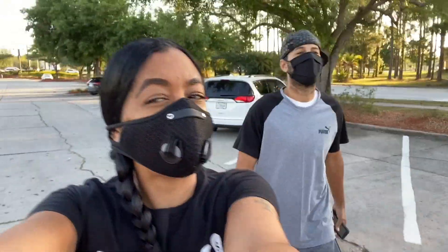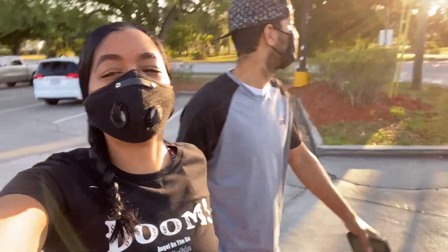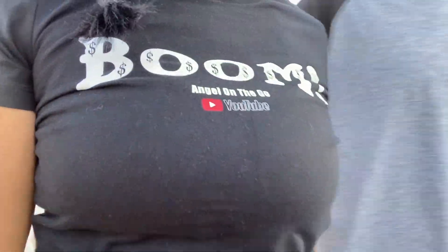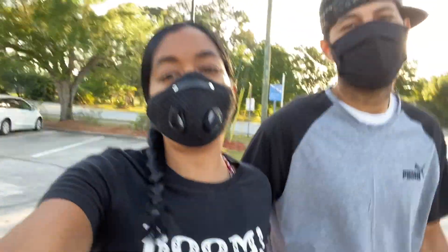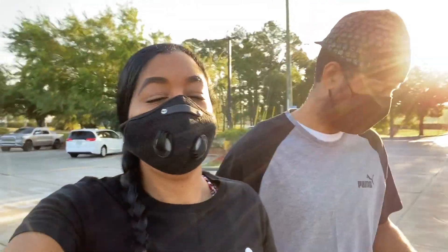Welcome, welcome, welcome to another Angel On A Go video. We are at our favorite store — Walmart. We're going to see what we can find; we'll see you guys inside.